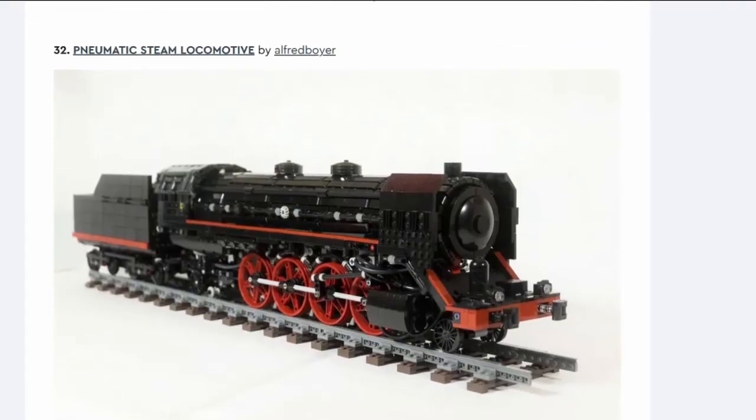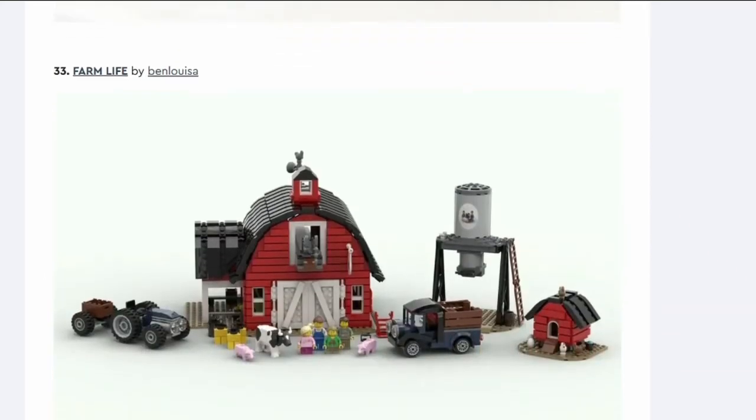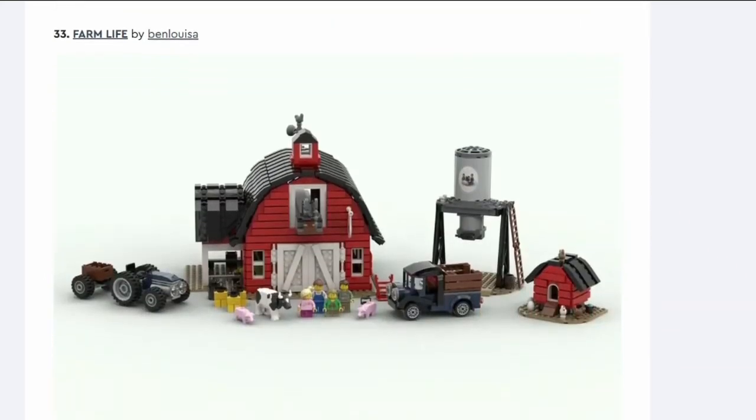Number thirty-two: Pneumatic Steam Locomotive. Another train — that looks very LEGO-y and doesn't look particularly attractive. No.